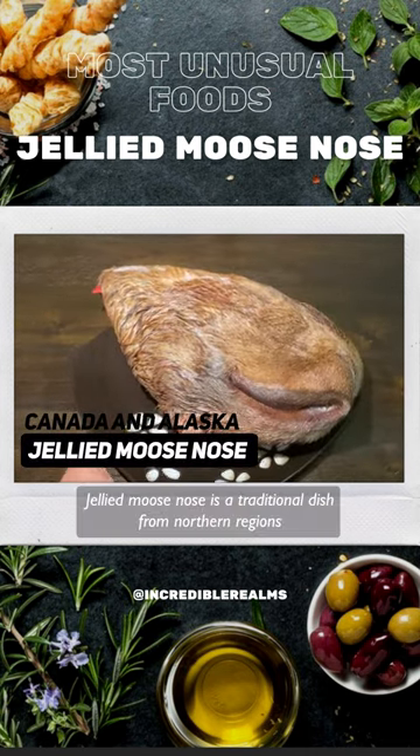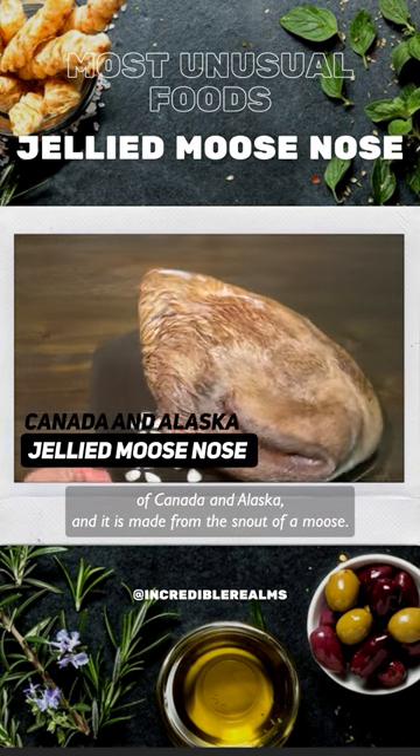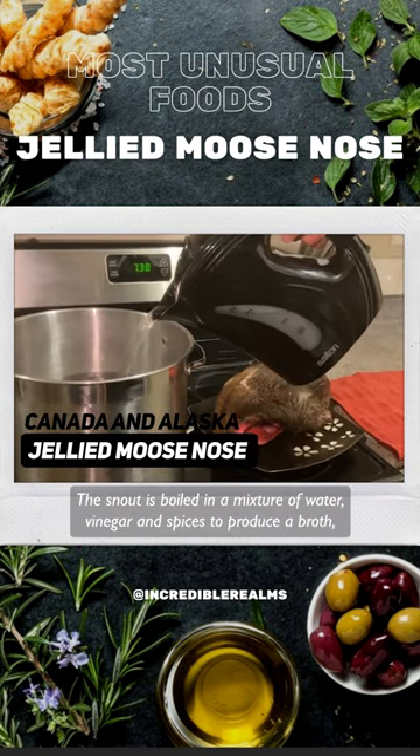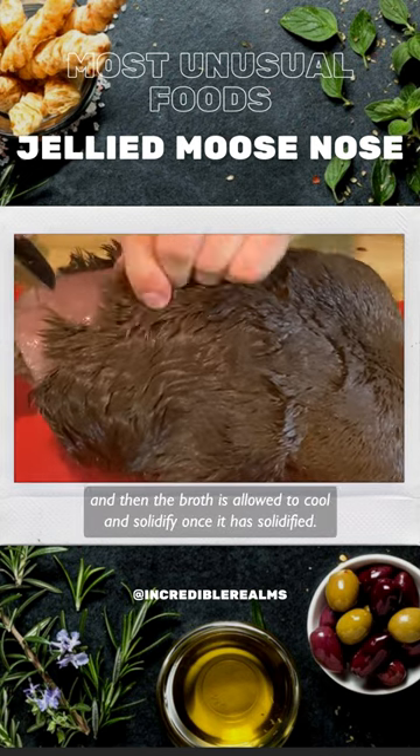Jellied moose nose is a traditional dish from northern regions of Canada and Alaska, and it is made from the snout of a moose. The snout is boiled in a mixture of water, vinegar, and spices to produce a broth, and then the broth is allowed to cool and solidify.